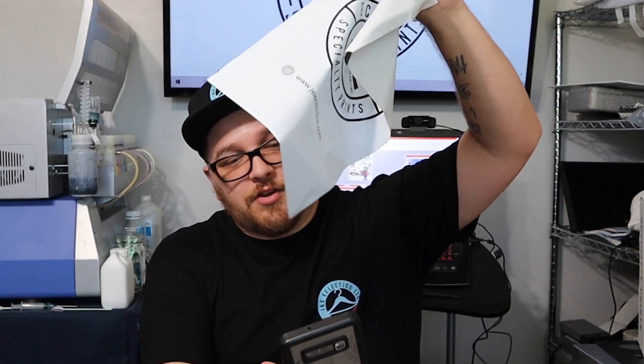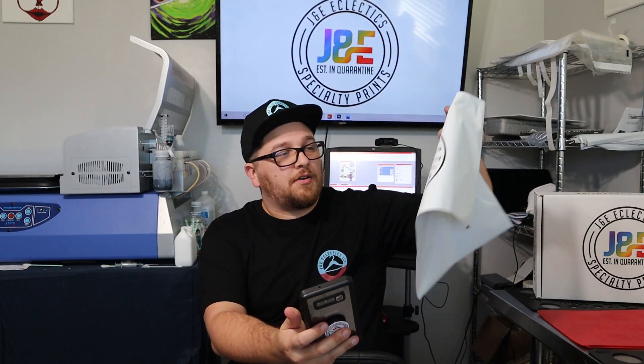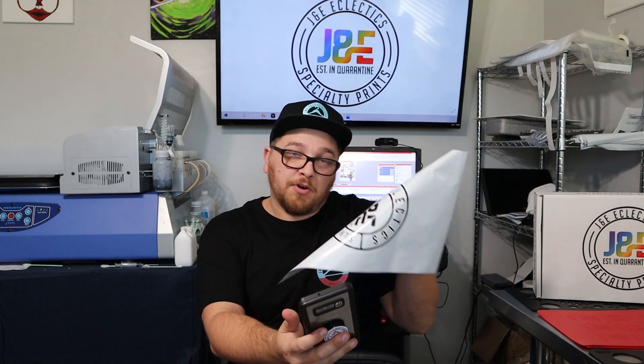It cost me $460 total for the poly mailer bags, including shipping, for 4,000 of them — that's nine cents per poly mailer. You could do the math on the shipping from China. Even so, $460 for 4,000 branded poly mailer bags is a deal you won't find if you're trying to buy them from Amazon, and they won't be branded with your company.